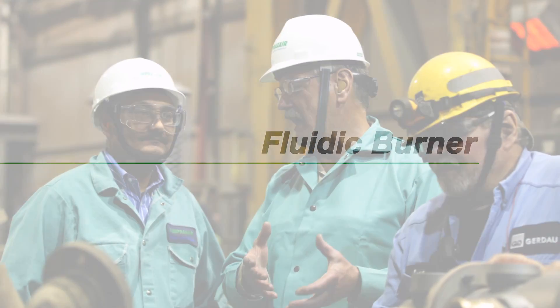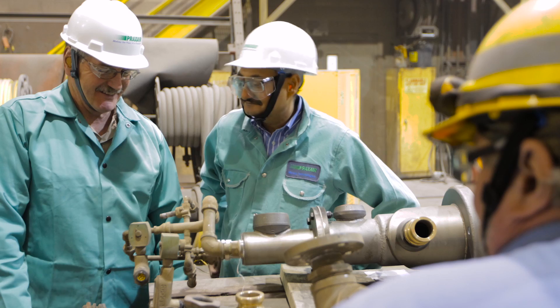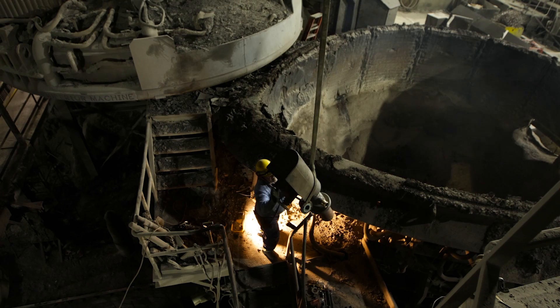Gerdau is one of our very important steel customers who we supply globally in many countries, and at this installation here in Monroe, Michigan, is the very first deployment of our fluidic burner technology.